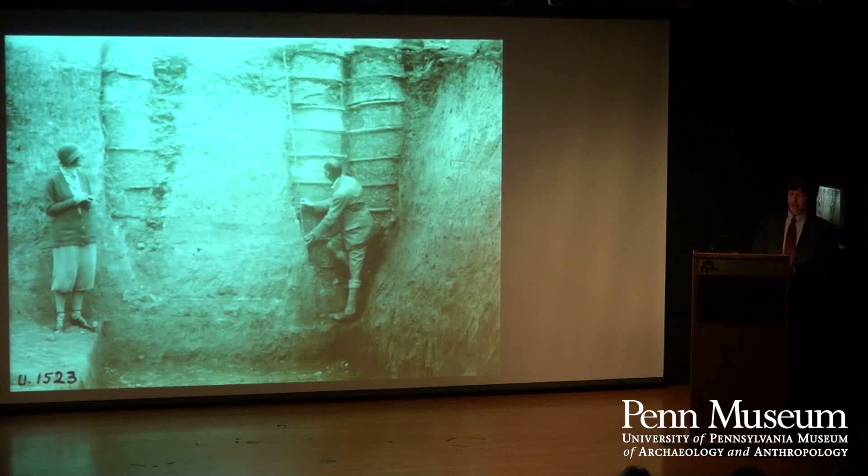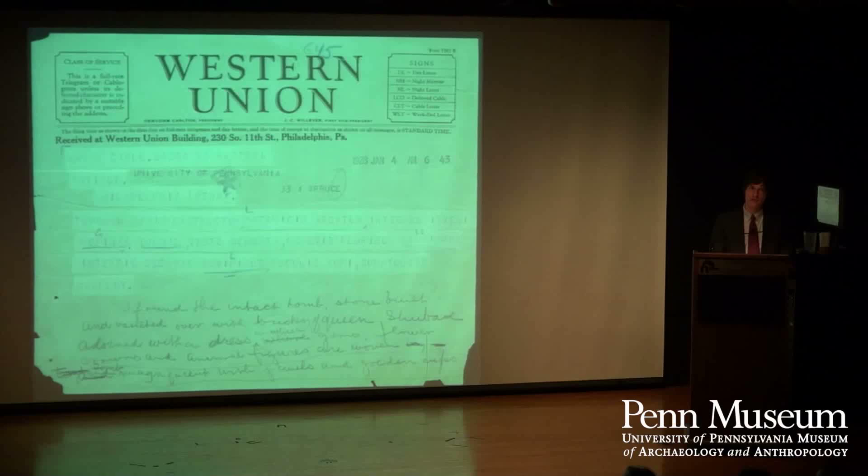For the first few years, Gordon was complaining a bit about the division of finds. But then came this telegram on January 4th, 1928 — written in Latin because they were using the wires and anybody could listen in. Here's the translation: 'I found the intact tomb, stone built and vaulted over with bricks, of Queen Shubad' — that's how they transliterated the name at the time; now it's Puabi — 'adorned with a dress in which gems, flowers, crowns, and animal figures are woven. Tomb magnificent with jewels and golden cups.' Of course everybody would love to write a telegram like that.